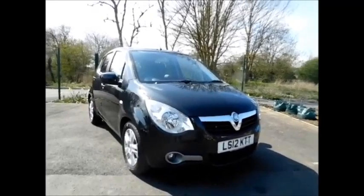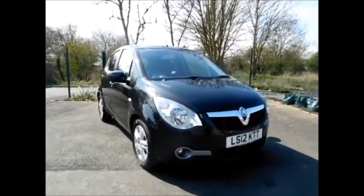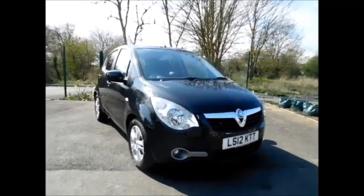This is a Now approved vehicle and comes fully serviced and ready to go with a 3-month comprehensive warranty. You can now reserve this vehicle online with a £100 no-quibble deposit or call our internet sales team to arrange a convenient appointment for you.